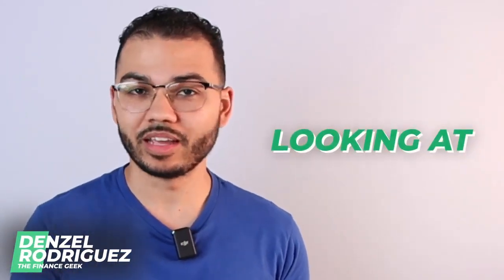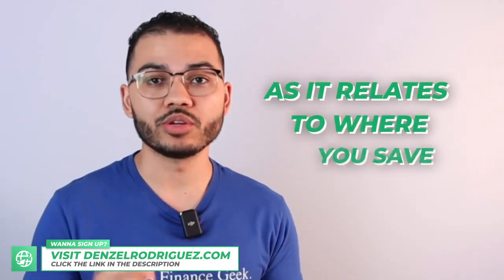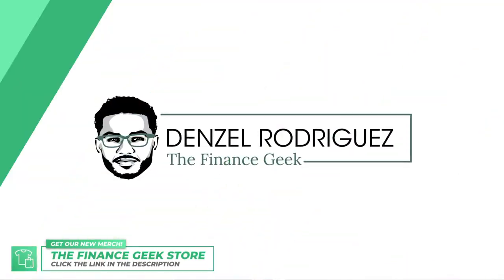Welcome everyone. In this video today we're going to be looking at a whole life insurance contract or a high yield savings account. Which would you rather have as it relates to where you save your money? We have a lot of different options in terms of where we can save our money safely where it is not at risk of losing its principal — that's whole life insurance, savings accounts, money markets, CDs, even bonds — where once I put my money in a particular location it cannot lose money.